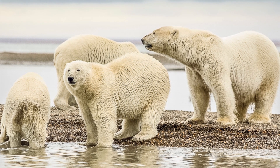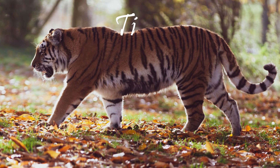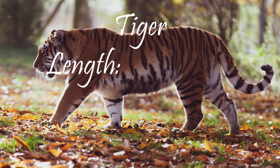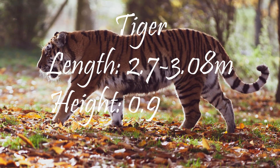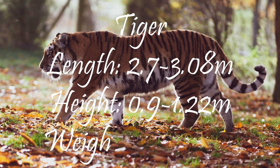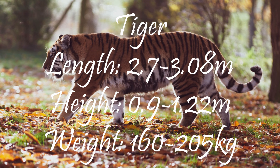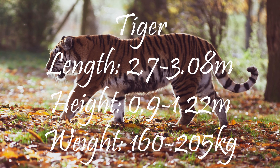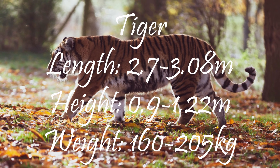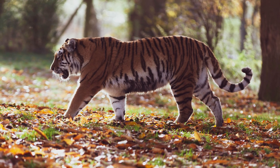Size: Siberian tigers are one of the biggest cats alive. Their average weight in the wild is 176.4 kilograms, with a maximum of 222.3 kilograms. Their total length ranges from 2.7 to 3.08 meters, with a shoulder height of 0.9 to 1.22 meters. Siberian tigers have gotten smaller over time — the Siberian Tiger Project reported the biggest at 205 kilograms, while the biggest male ever recorded was 349 kilograms in Russia's Far East in 1934.